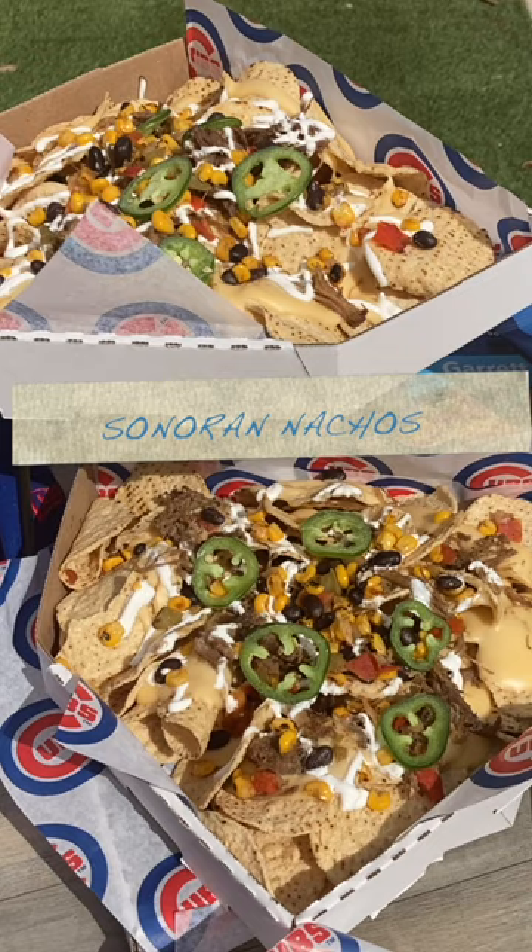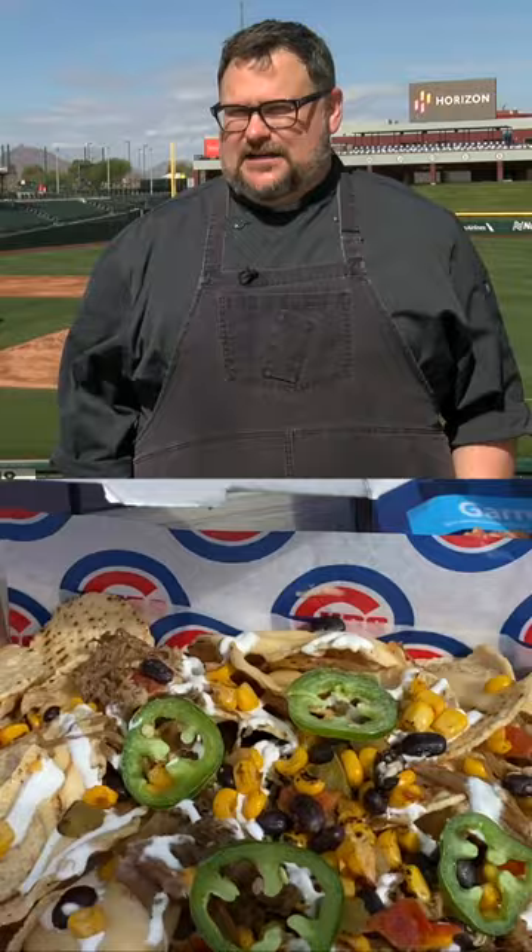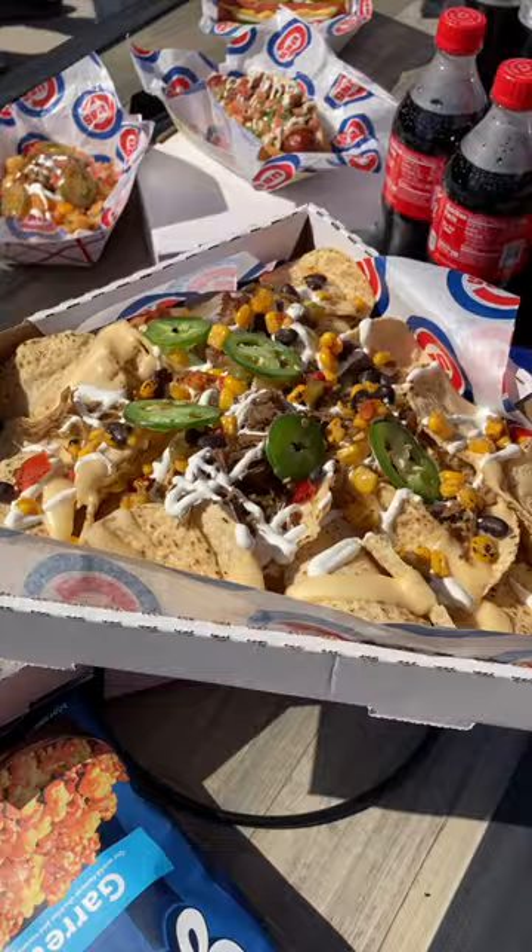The big nacho is kind of a good one — the Sonoran style — and also what we call the Grand Slam nacho, which is more of your basic nacho with some seasoned ground beef. They come in a big home plate box, so if you've got a couple of kids they can share it, or you can get both. For a family of four, you buy two of those and you're set.